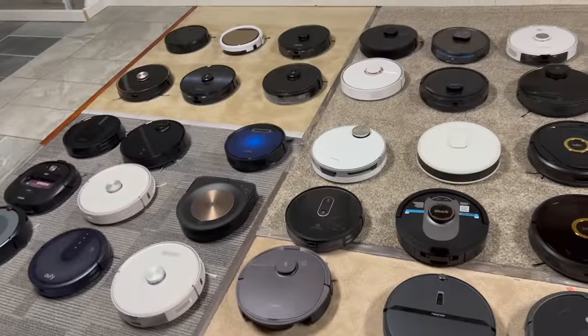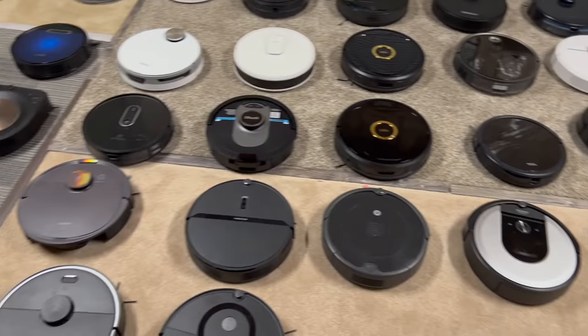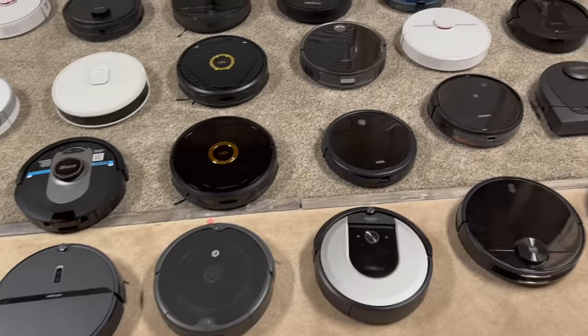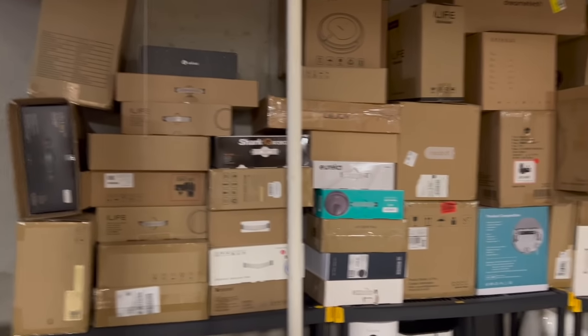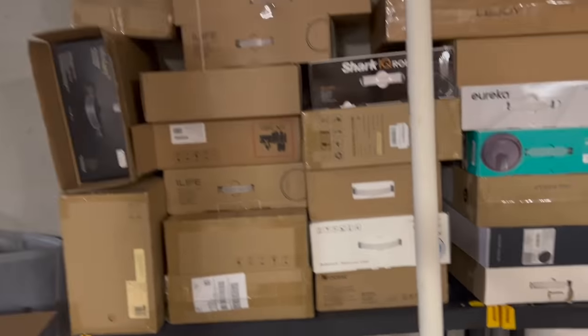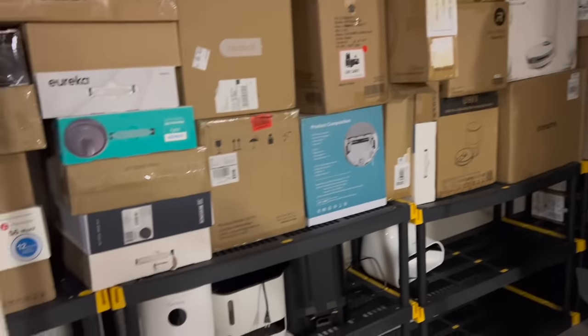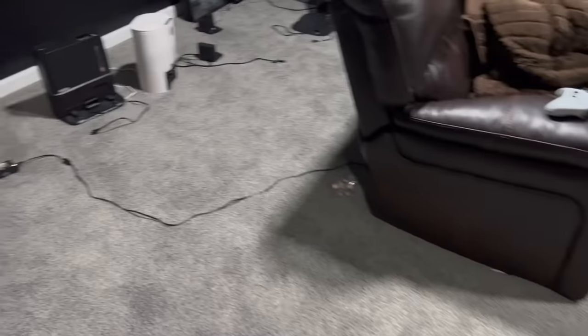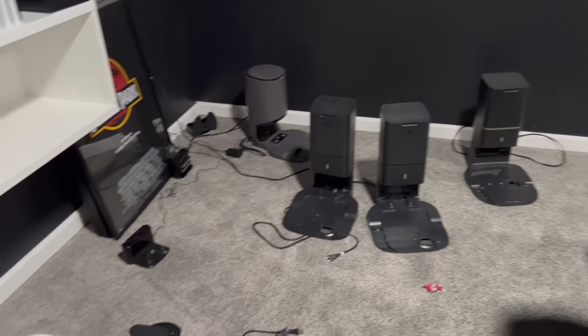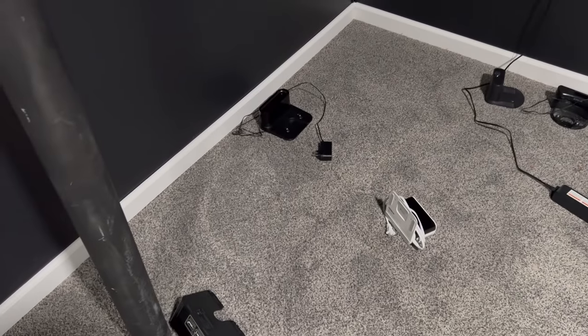That is all the ones we have down here — quite a few. Now I'll show you some of the self-empty bins, all the boxes, and whatever other vacuums I have upstairs. There are 49 here. Here is my area for all the boxes as well as some of the self-empty bins — there's just a ton of stuff you have to store to have this many. There's a box with a ton of chargers and base stations, and a bunch more docks and self-empty bins.